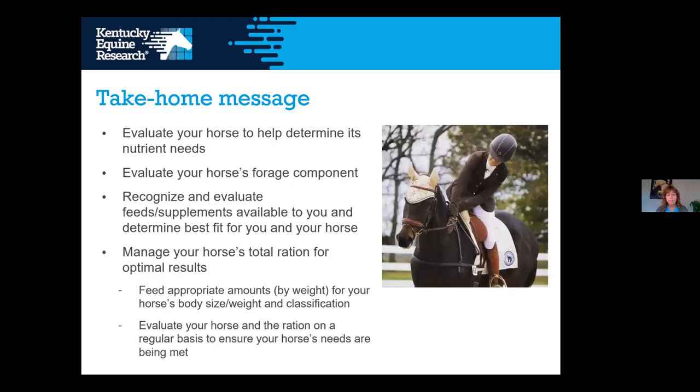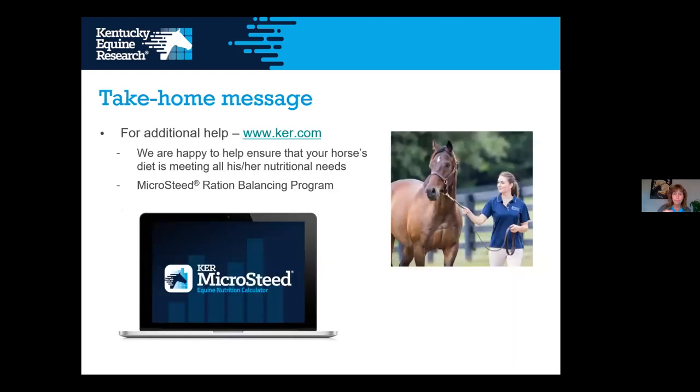Take-home message: Evaluate your horse to determine its nutrient needs. Evaluate the forage component — it's a huge part of the diet. Recognize and evaluate available feeds and supplements. Determine the best fit for you and your horse. Feed appropriate amounts by weight for your horse's body size, weight, and classification. Regularly evaluate your horse and the ration to make sure needs are still being met. For additional help, visit KER's website at www.ker.com.